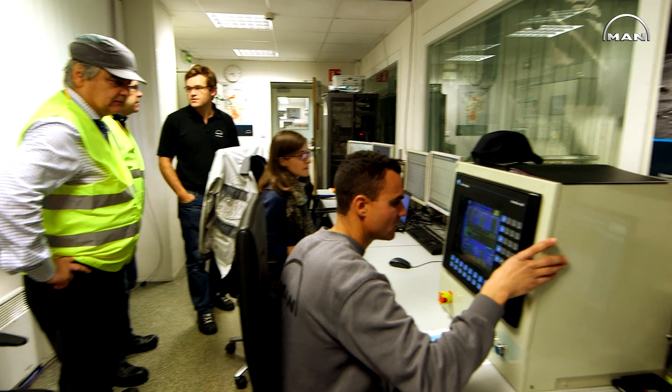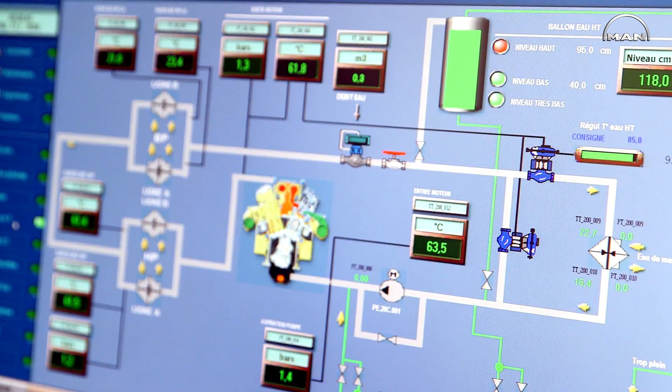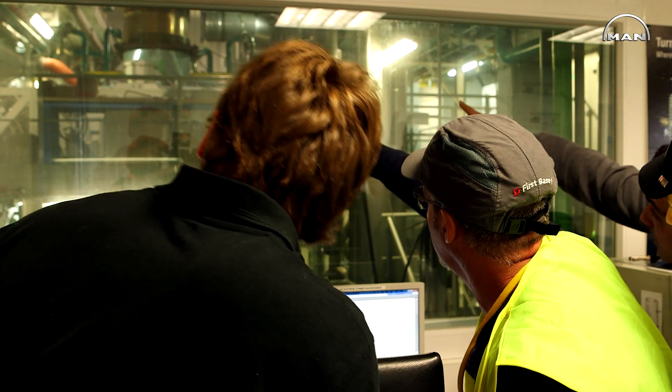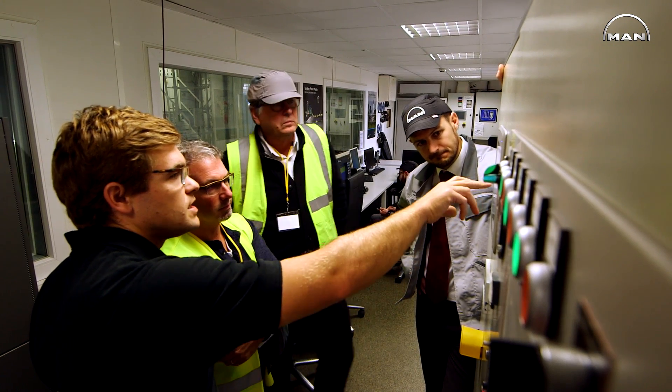Today we have the factory acceptance test for the project Gibraltar for the gas engine. This is a day where we invite the client to witness the test of our gas engine. It's an important milestone for this project because it allows us to certify that our engine is fulfilling all our contractual specifications before sending it to site in Gibraltar.